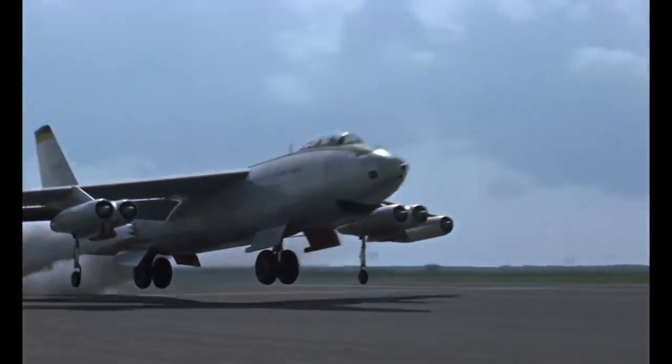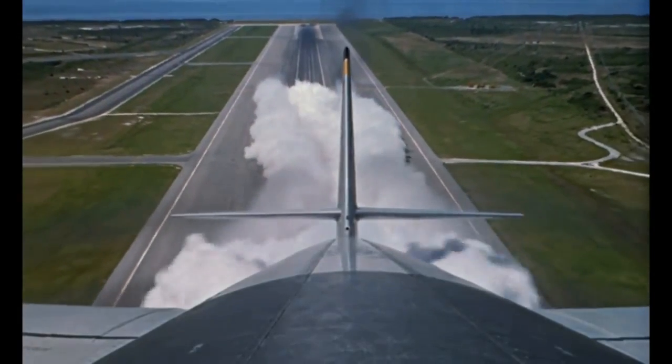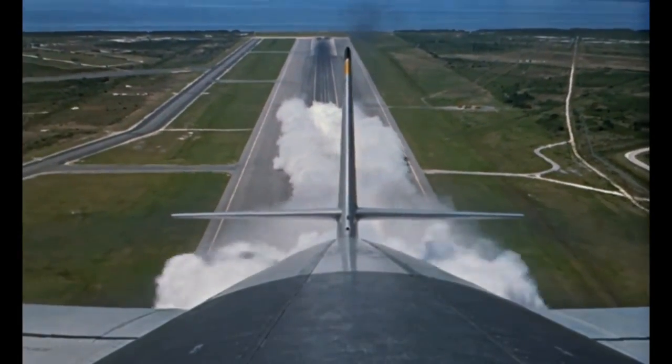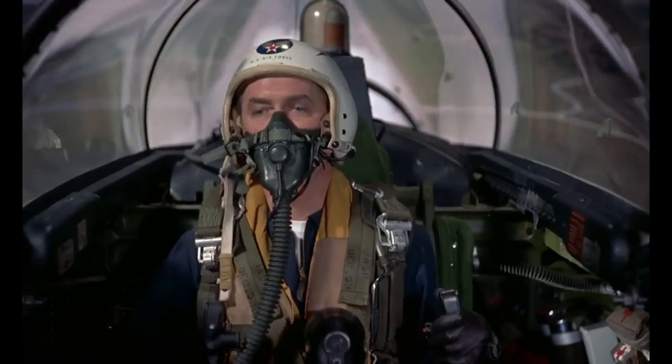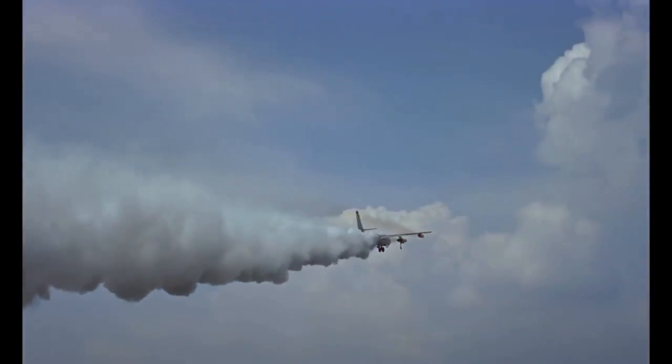So was the B-47 a plane that signified a turning point in jet design, or was it a flawed aircraft pressed into service too quickly? Let me know in the comments.